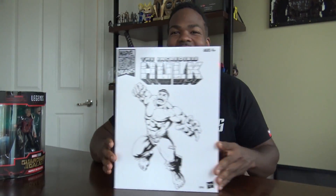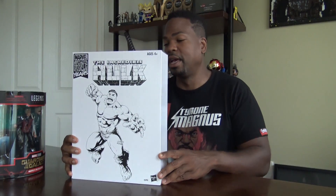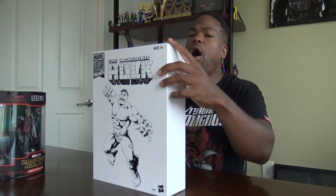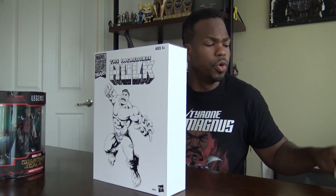These I'm going to leave in the box. This one, however, I am unboxing. It will go on the mantle. Yes it will. Are you ready?